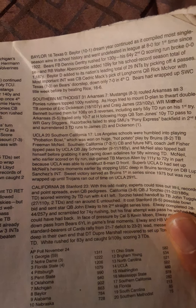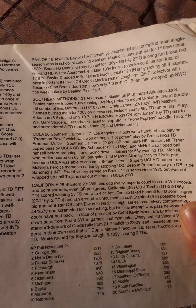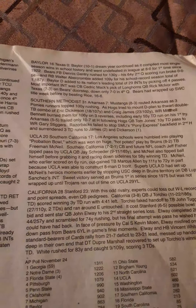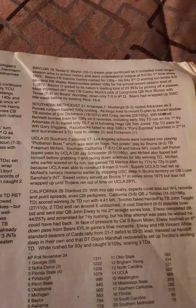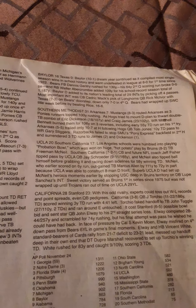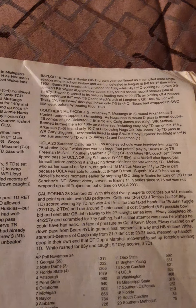Southern Methodist beat Arkansas 31-7. The Mustangs routed the Razorbacks as three Ponies runners topped 100 yards rushing. Wide receiver Mitchell Bennett burned the defense for 106 yards on three reverses, including a 55-yard touchdown run on his first try. Arkansas trailed only 7 at halftime following quarterback Tom Jones' 10-yard touchdown pass to wide receiver Gary Stiggers. In the second half, the Razorbacks failed to stop SMU's Pony Express backfield and surrendered three touchdown runs to James and Dickerson.